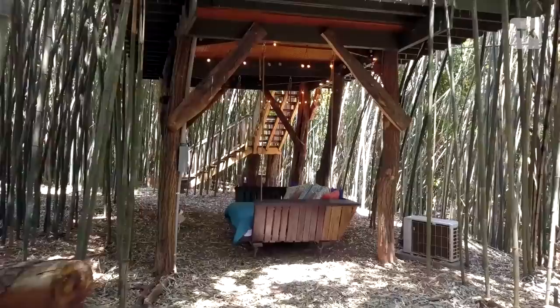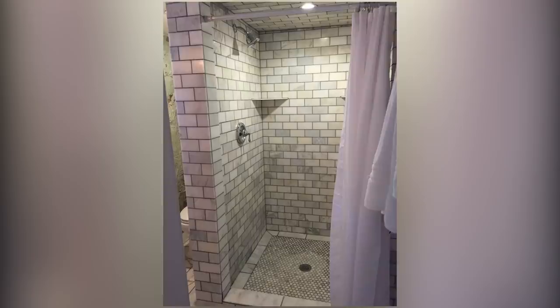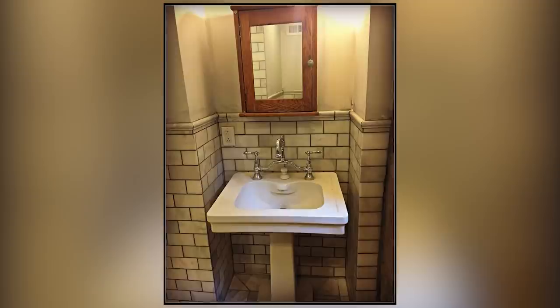Relax and enjoy all the amenities. The fully functional marble bathroom is a short walk down a rustic path through the bamboo forest. Other amenities include a composting toilet, a small fridge, a Keurig coffee maker, three gallons of potable water, and an antique enamelware washbasin to wash your face.